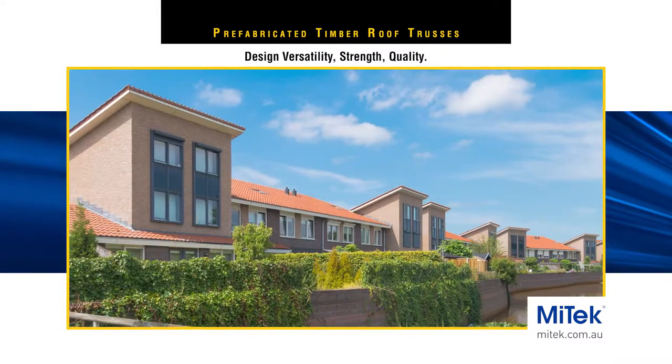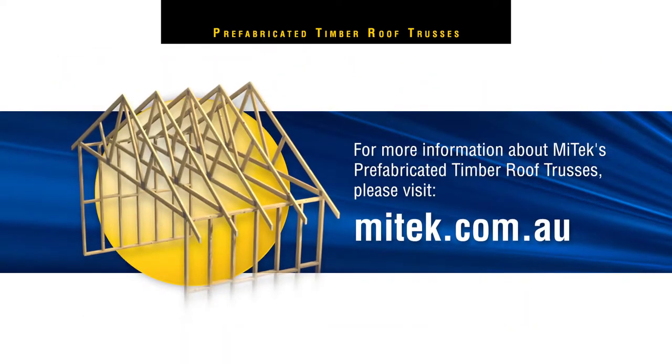For more information or your nearest licensed MyTech fabricator, please follow the link or visit mytech.com.au.